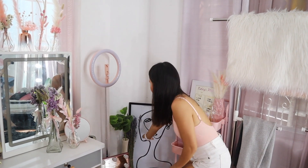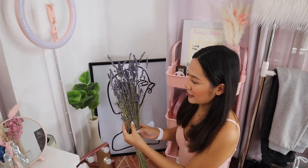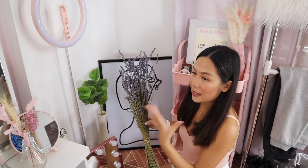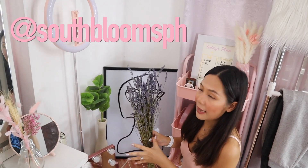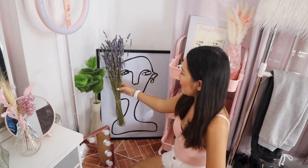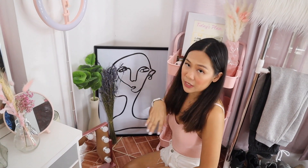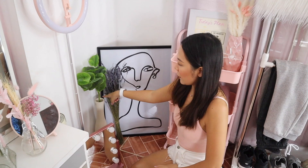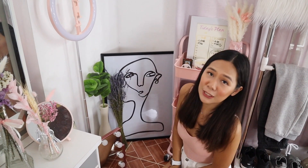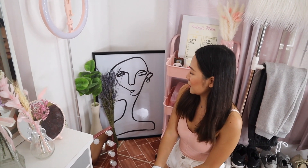I also have dried lavender here — actually imported from France, gifted by my friend May who knows the owner of South Blooms PH. It's so fragrant and relaxing. I placed it in a vase I got from All Home on sale for only P100, and the fake plants are about P150. I have a lot of fake plants in this room because I truly cannot keep real plants alive.